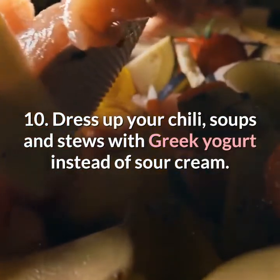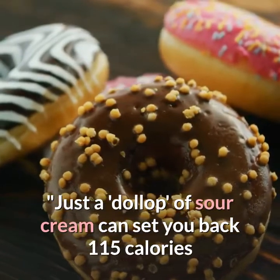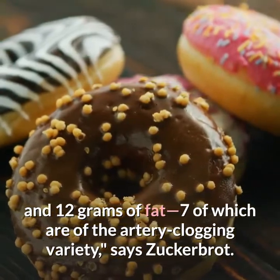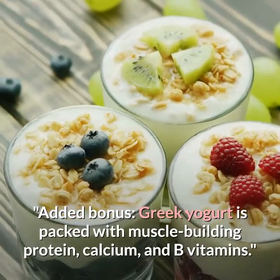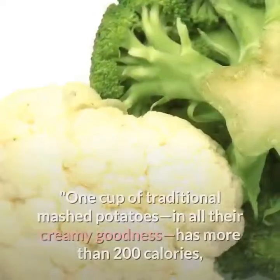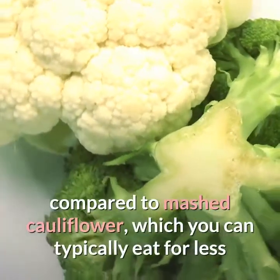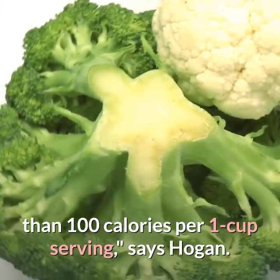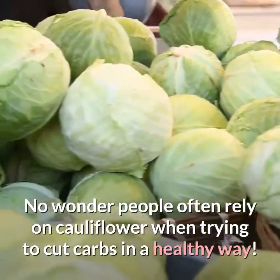Ten: dress up your chili, soups, and stews with Greek yogurt instead of sour cream. Just a dollop of sour cream can set you back 115 calories and 12 grams of fat — seven of which are artery-clogging — says Zuckerbrot. Greek yogurt is also packed with muscle-building protein, calcium, and B vitamins. Eleven: mash cauliflower instead of potatoes. One cup of traditional mashed potatoes has more than 200 calories, compared to mashed cauliflower, which you can typically eat for less than 100 calories per one-cup serving.